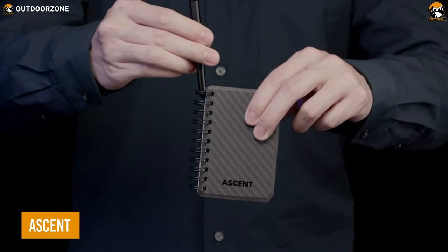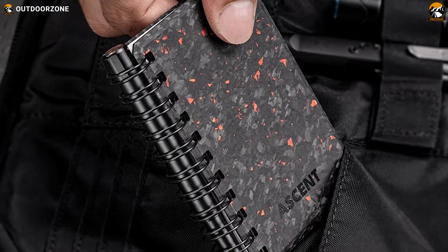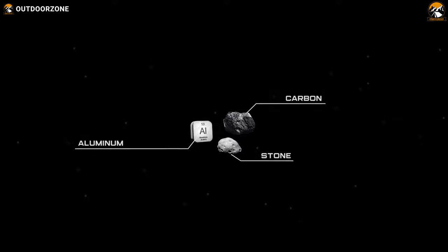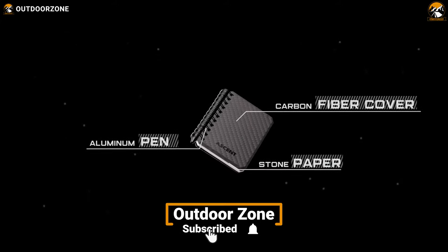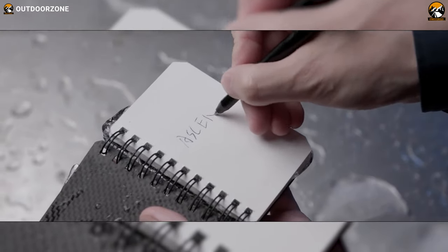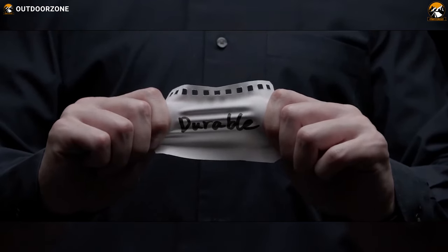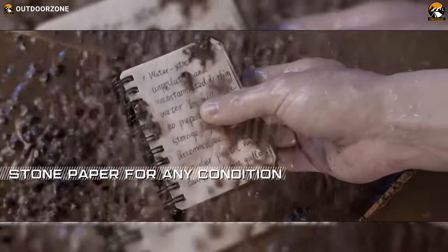Discover the Ascent Set, the ultimate notebook and pen combo designed to withstand even the most extreme conditions. Inspired by space, the Ascent notebook features a genuine carbon fiber cover that's not only stylish but also incredibly durable. The pages inside are made of 100% waterproof pressed limestone paper, which means they resist oil and other liquids, making them perfect for use in any environment.